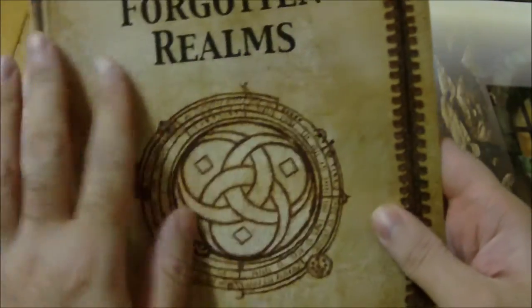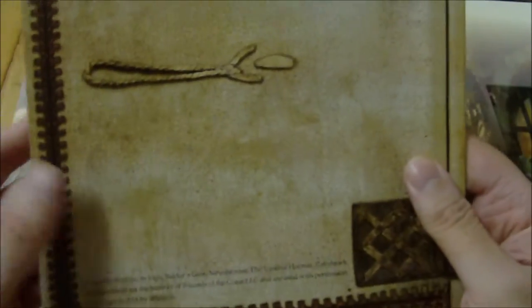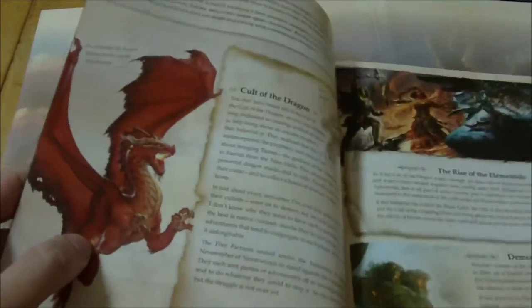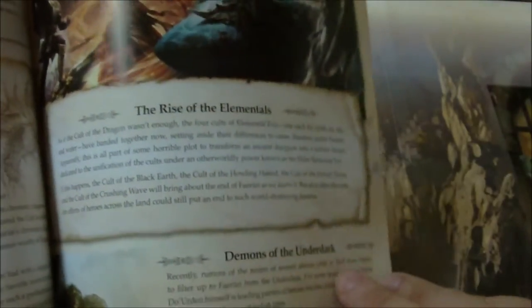Volo's Guide to the Forgotten Realms — this uses the same cover as the third edition campaign setting, which looks really cool, so it's in that same style. This is actually my favorite part of the book. It talks about the Sword Coast and the North and gives a little bit of regional information. It goes over the last three campaigns put out by Wizards of the Coast: the Cult of the Dragon, which was part of the Rise of Tiamat adventures; Rise of the Elementals, which was Princes of the Apocalypse; and Demons of the Underdark, which was Out of the Abyss. It gives you a little bit of information that you can refer to if you decide to run any of those campaigns.